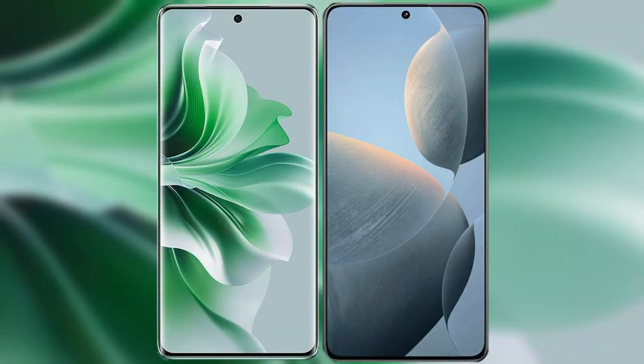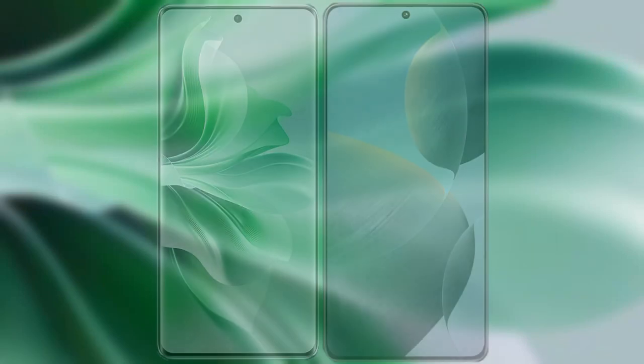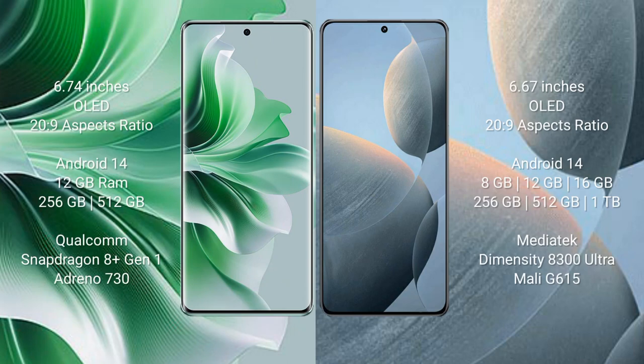I will compare the new Oppo Reno 11 Pro with Redmi K70E. Oppo Reno 11 Pro comes with a 6.74-inch OLED display and Snapdragon 8s Gen 2. Redmi K70E comes with a 6.67-inch OLED display and Snapdragon 8s Gen 2.